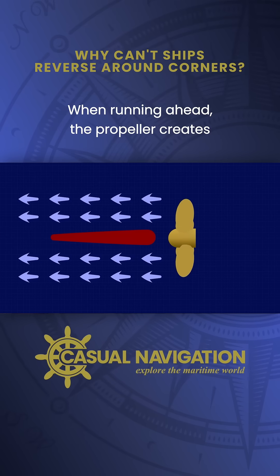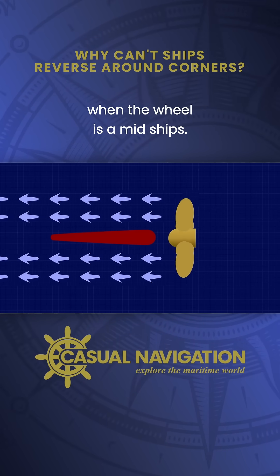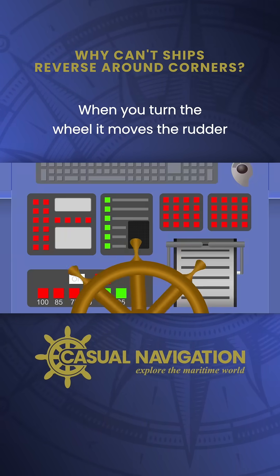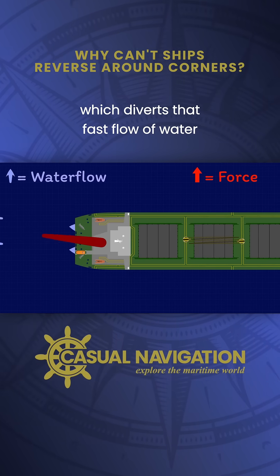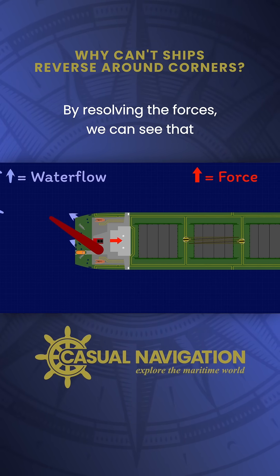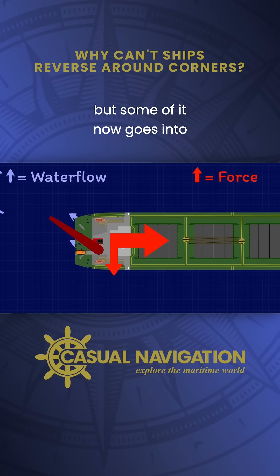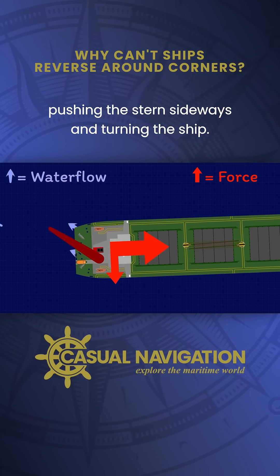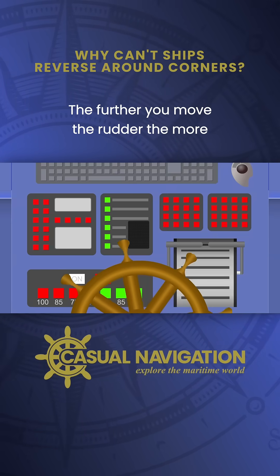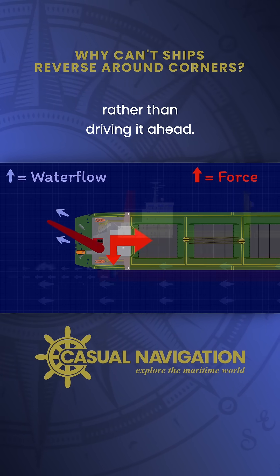When running ahead, the propeller creates a fast flow of water over the rudder, which simply propels the ship forwards when the wheel is amidships. When you turn the wheel, it moves the rudder, which diverts that fast flow of water off to one side. By resolving the forces, we can see that most of the power still goes towards driving the ship ahead, but some of it now goes into pushing the stern sideways and turning the ship. The further you move the rudder, the more of the power that goes into turning the ship rather than driving it ahead.